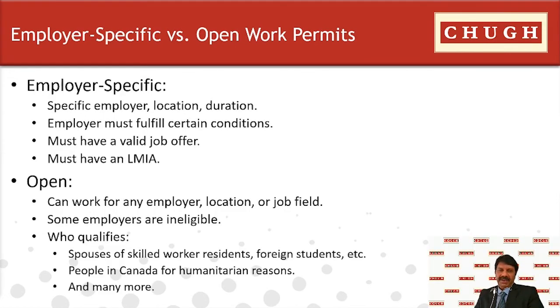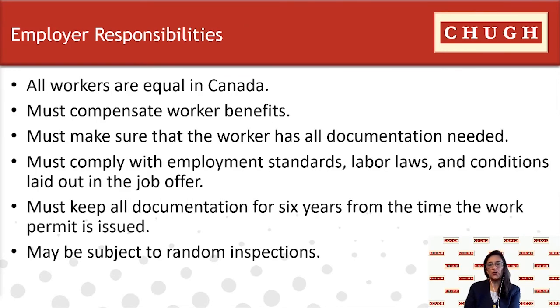Employers hiring a foreign national carry significant responsibilities. The company must comply with all employment standards, including labor laws and the conditions set in the job offer, and ensure the employee is compensated and all benefits are paid out. Most importantly, the employer must keep all documentation for at least six years from the time the work permit is issued, as there can be random inspections from government authorities.